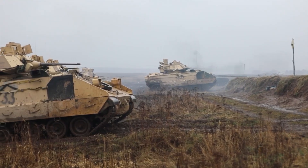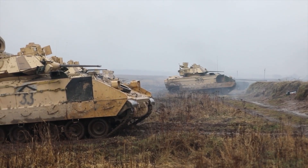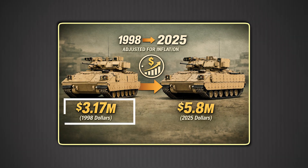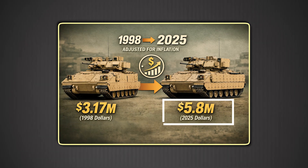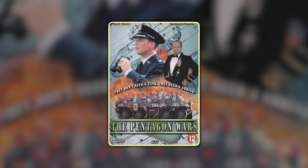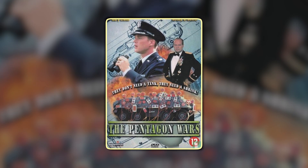Critics hammered it for being too heavy, too complex, and too expensive — about $3.17 million per vehicle in 1998 dollars, roughly $5.8 million in 2025 dollars. The 1998 dark comedy The Pentagon Wars turned its troubled development into a cultural punchline.